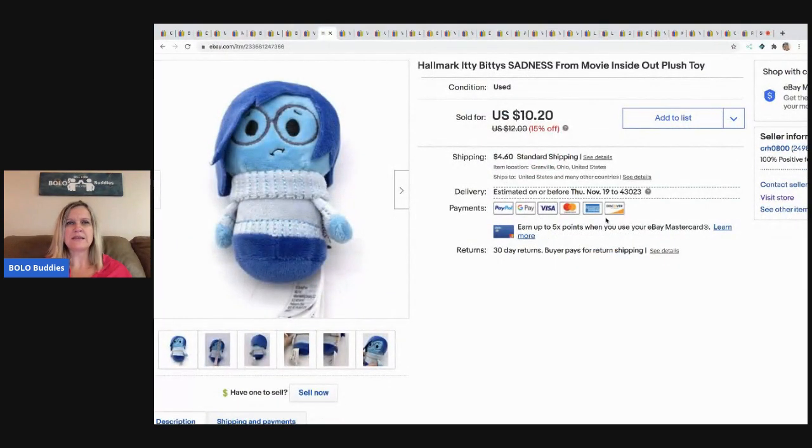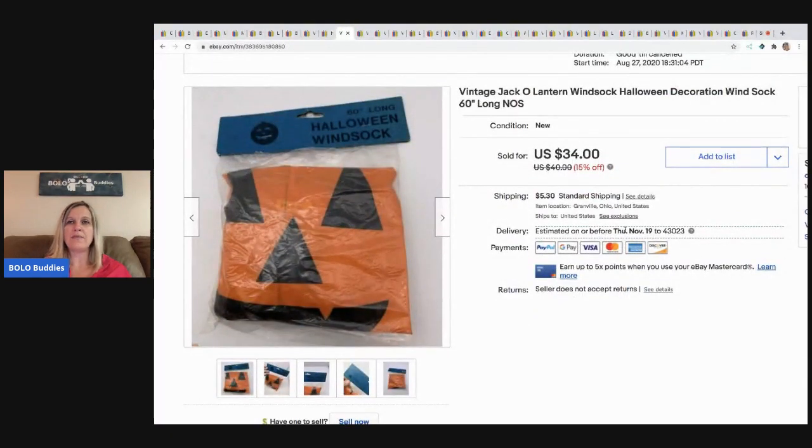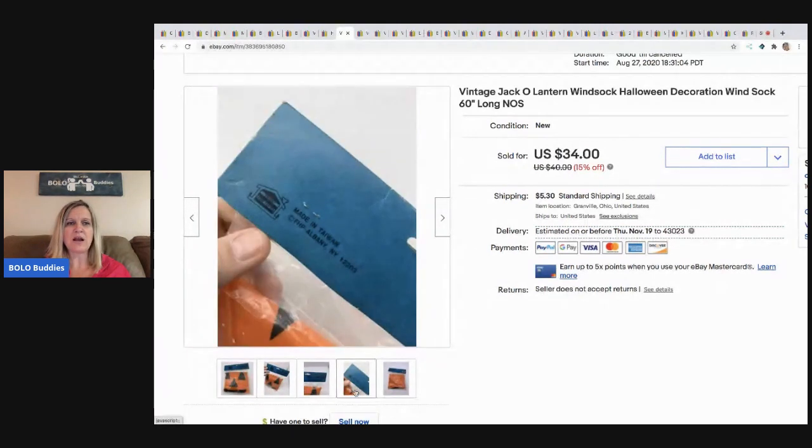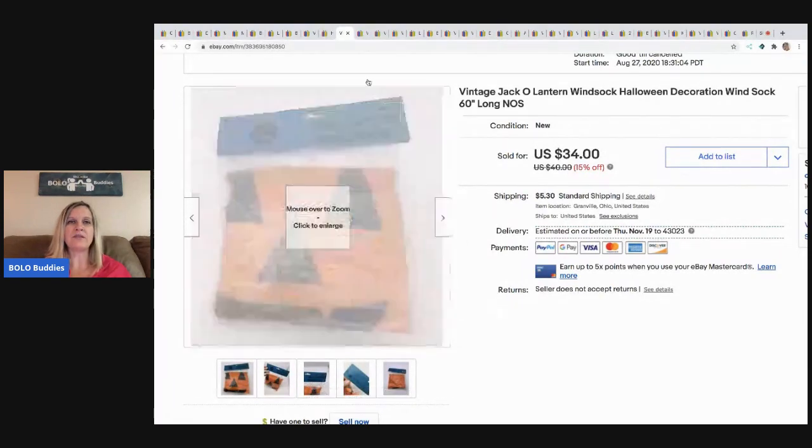The next item is this Itty Bitties Sadness from Inside Out plush toy — it's a little plush from Hallmark. I've done pretty well with these in the past and this one sold really fast. I sold it for $10.20, buyer paid shipping, from a garage sale where I bought tons of stuff, so I probably had about 25 cents in it. The next item is this vintage wind sock. I initially sold it at full asking price but the person backed out, and I later sold it for $25, buyer paid shipping. Some of that vintage Halloween stuff really goes for a lot.